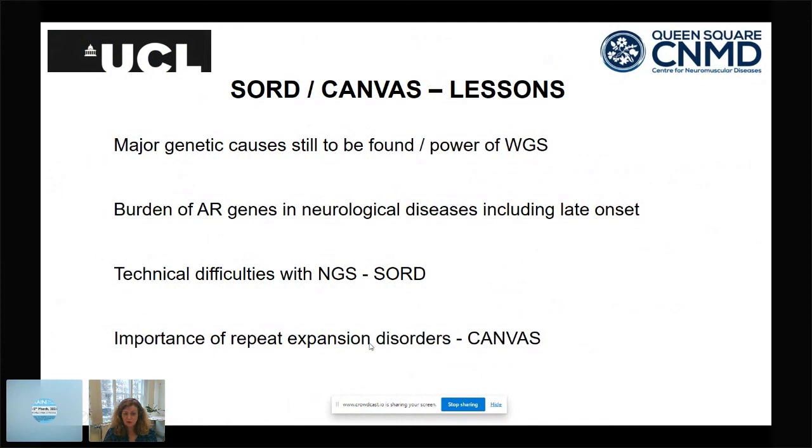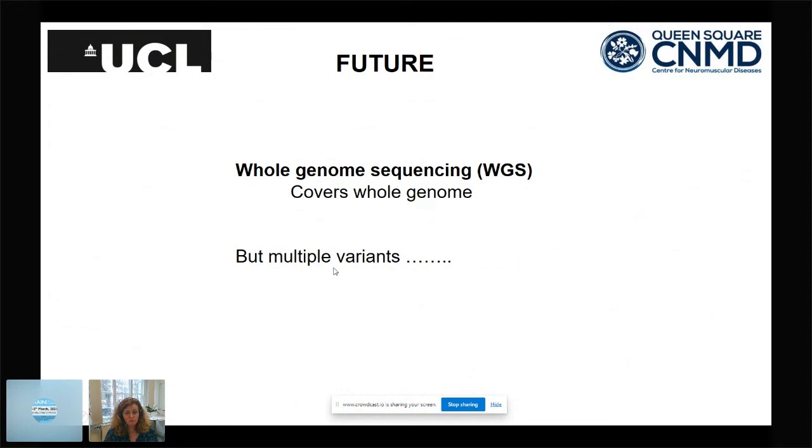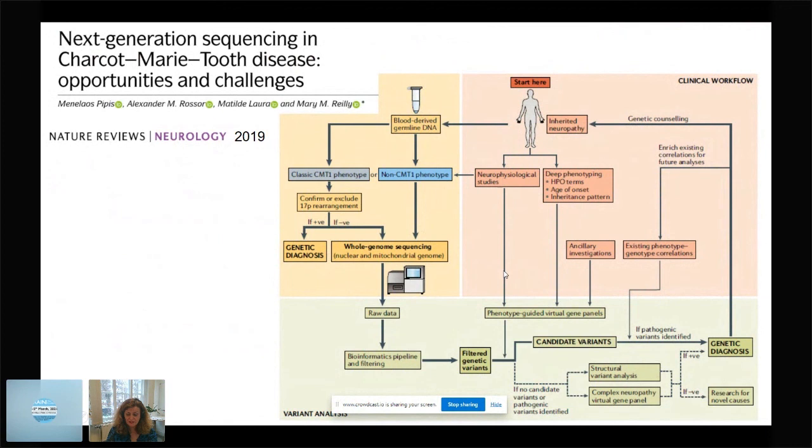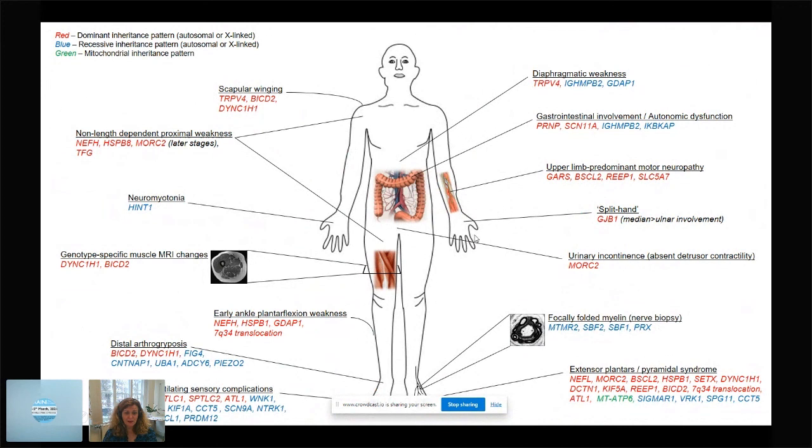The future is whole genome sequencing, but it brings multiple variants requiring significant validation work. As a neurologist, you can contribute through appropriate phenotyping and segregation studies within families. Just as we have run weekly radiology MDTs for MRI scans for 30 years, I have run weekly genetic MDTs for a decade. Whatever your practice setting, you will need to set up an MDT with clinical or laboratory geneticists to handle these results. For unsolved cases, research collaborations are invaluable. We have also published an algorithm helping clinicians use clinical clues to validate genes in the context of whole genome sequencing.